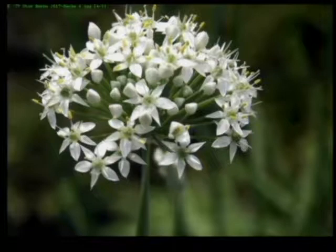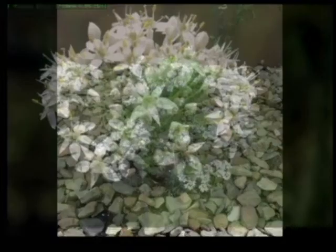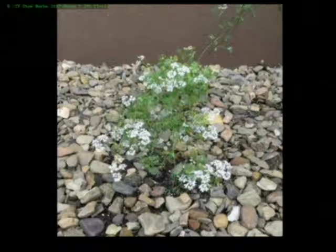That bloom there is garlic chives, and the blooms are very pretty. Strangely enough, as pungent as garlic is, the flowers smell like violets. So it's very nice to have in your garden as well as for cooking. And garlic is very repellent — it repels a lot of different insects and bugs. Grow it everywhere.